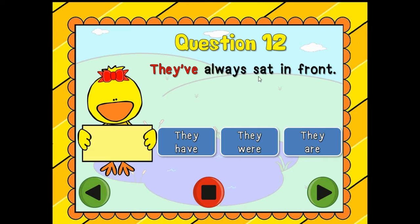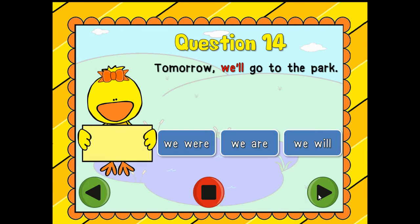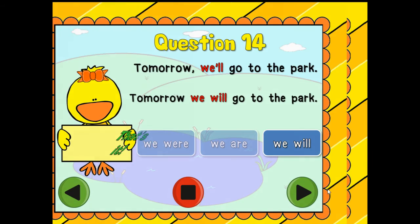They've always sat in front. Is it 'they have,' 'they were,' or 'they are'? They have! They have always sat in the front. Great job. Tomorrow we'll go to the park — is it 'we were,' 'we are,' or 'we will go to the park'? What contraction does this represent? We will. Amazing!